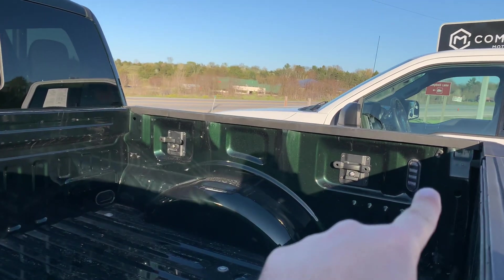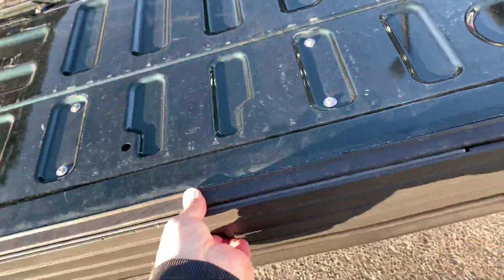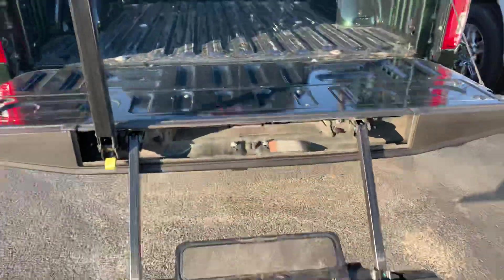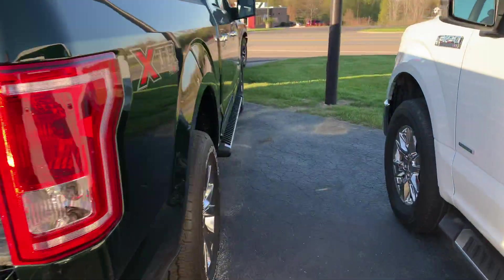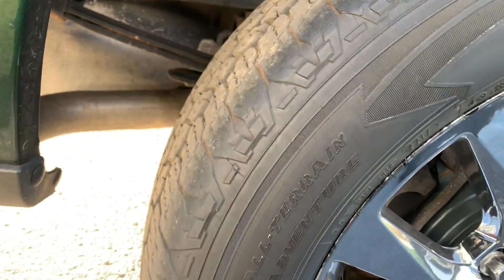Ford latch system with locking latches and LED lights. This one does have the flex step that pops out — boom — in and out easy at the back of the truck. Really nice set of all-season Kevlar Goodyear Wrangler all-terrain adventure tires on it.